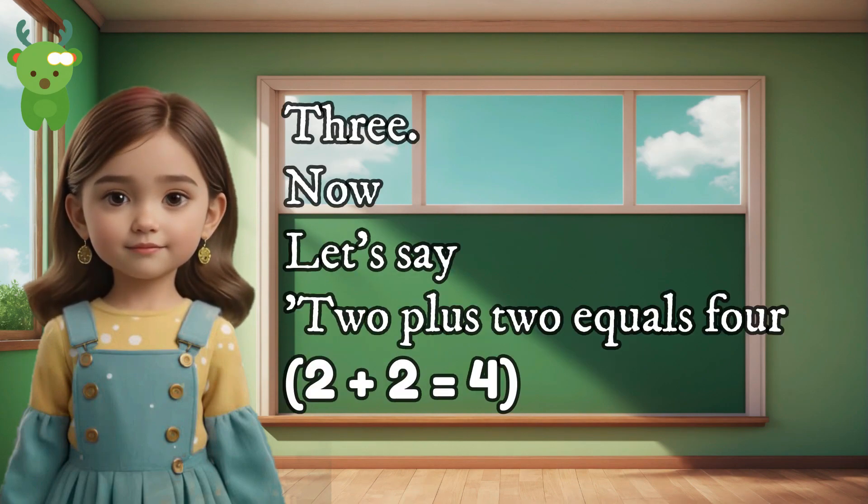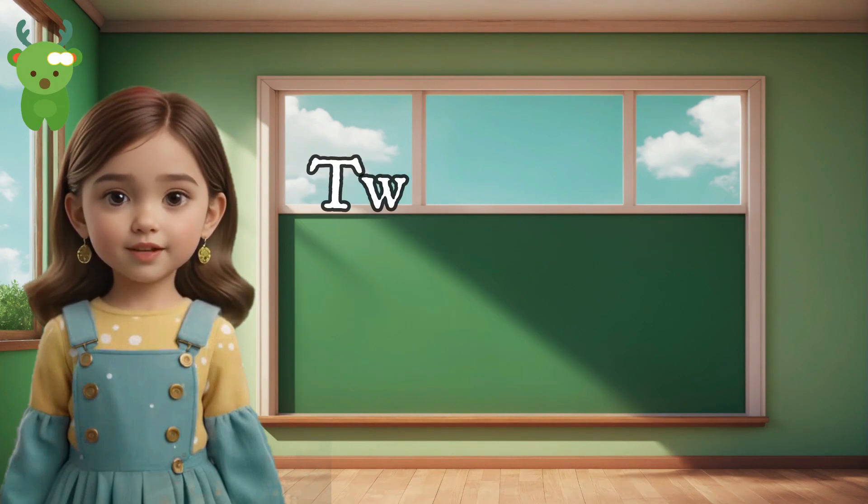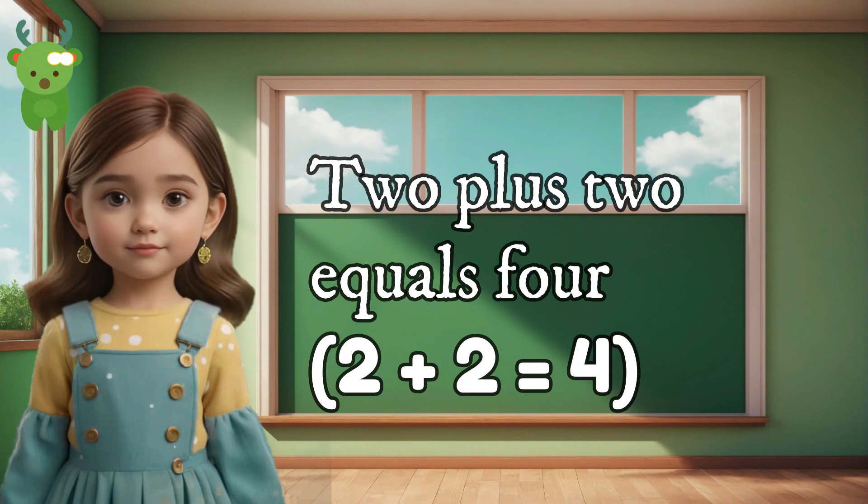3. Now let's say 2 plus 2 equals 4. Can you say 2 plus 2 equals 4? Well done. 2 plus 2 equals 4.